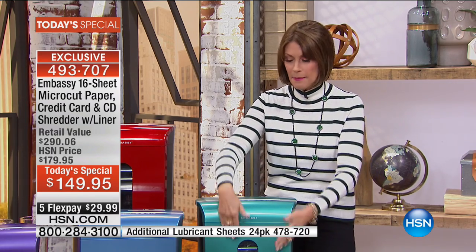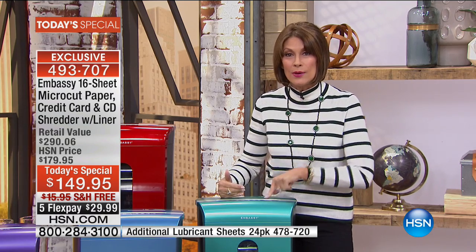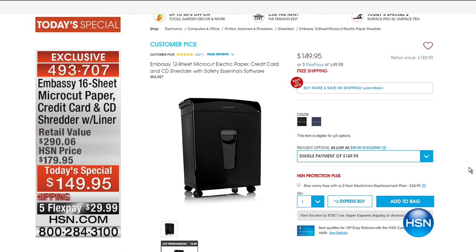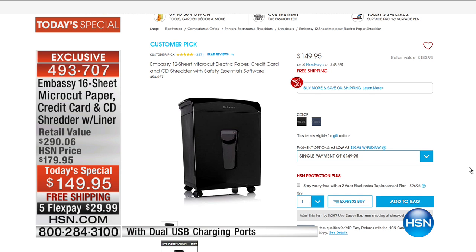The biggest bin capacity, the most powerful — it even shreds cardboard. I've never seen any shredder shred cardboard before. It's $149.95 on five flex payments. If you go right now to hsn.com, you'll see a shredder that does only about 12 sheets at the same price, without all the extras we've added today, and it doesn't even have the liners or do 16 sheets.